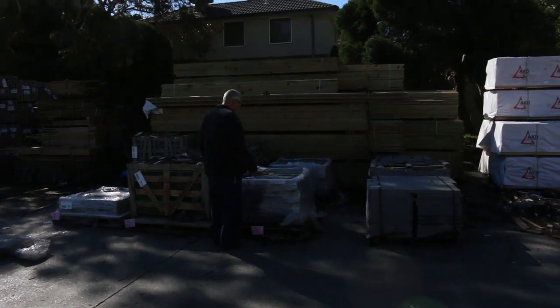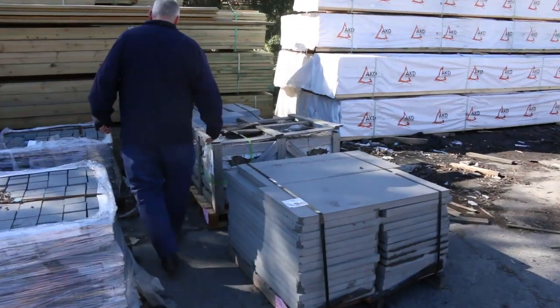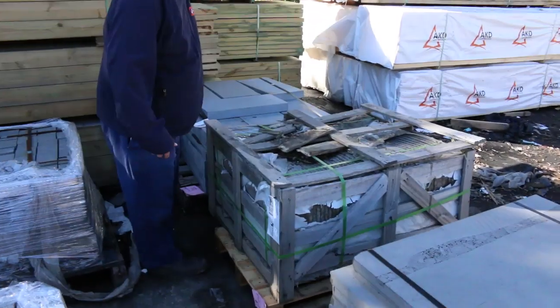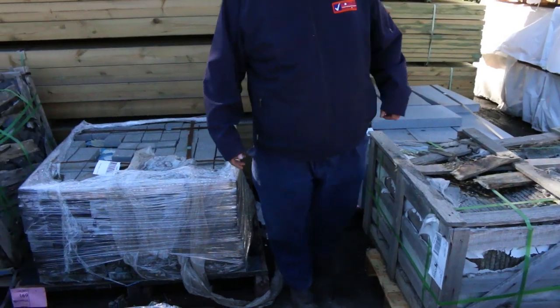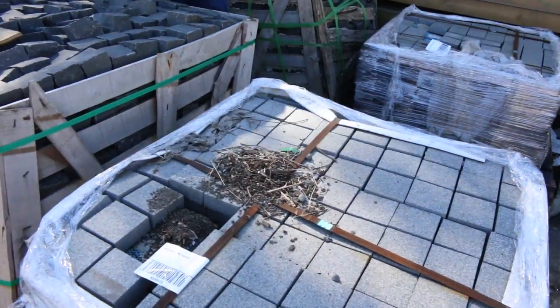There's some more stone here — have a look at the size of some of these blocks, they are absolutely huge. Fantastic — look at the thickness of those, two to three inches thick. Just a fantastic variety there.